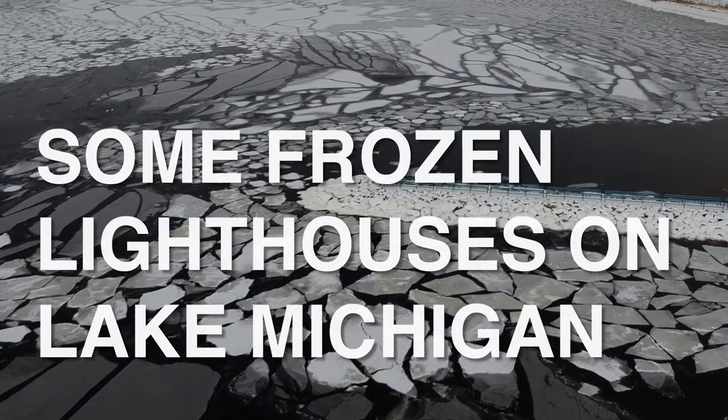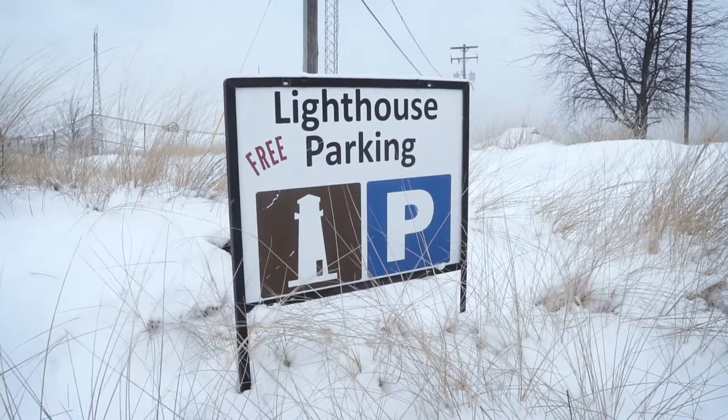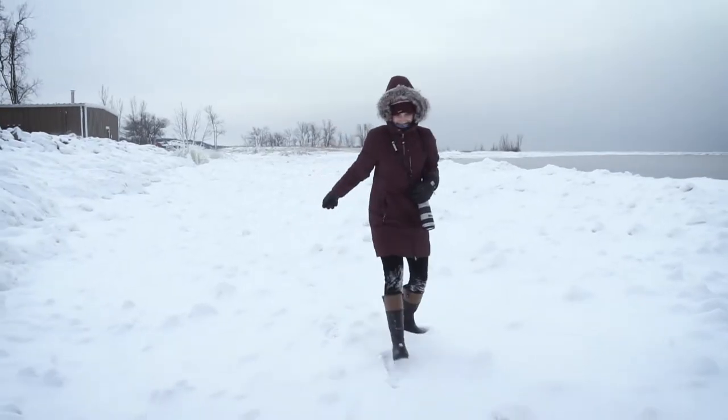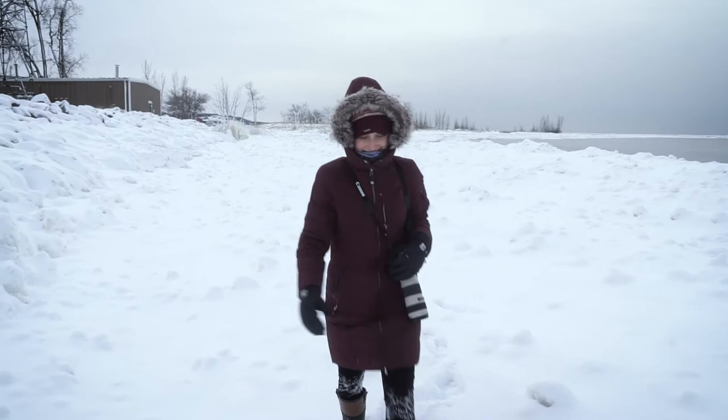We are driving from Grand Rapids to Traverse City and we're taking the long way — the scenic Frozen Lighthouse tour along the west coast of Michigan. The criteria for a good frozen lighthouse: they have to look real spooky, extra points if there's a ghost. The less of the lighthouse we can actually see, the better.